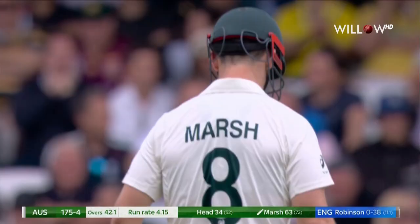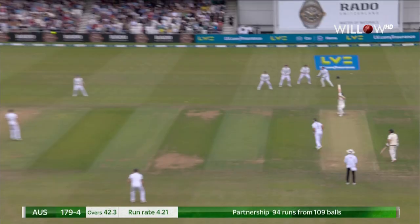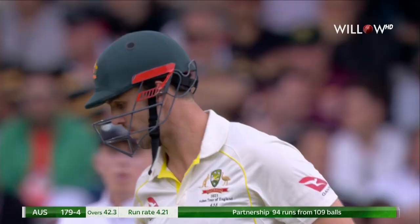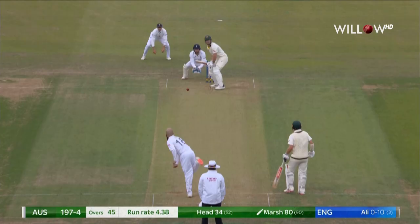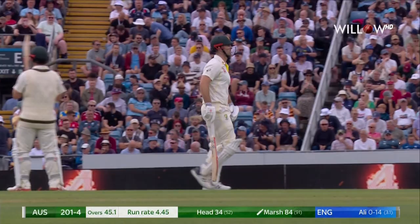Continues to try and play the big shots. Whipped and powered again to the fence from Marsh. This has been mighty impressive from the West Australian. Smashed — he's hit that extremely hard. The 200 comes up. What a way to bring it up.